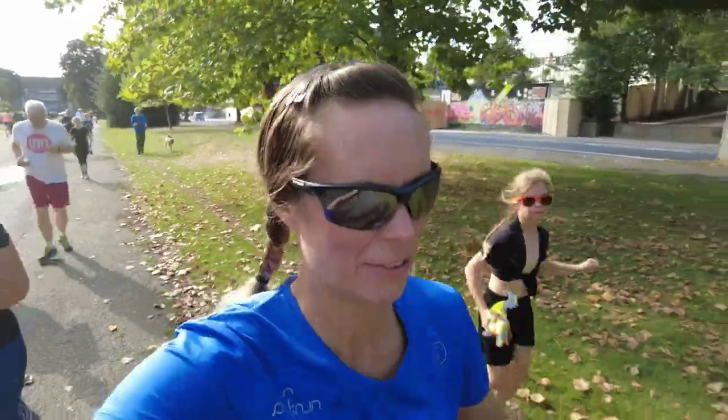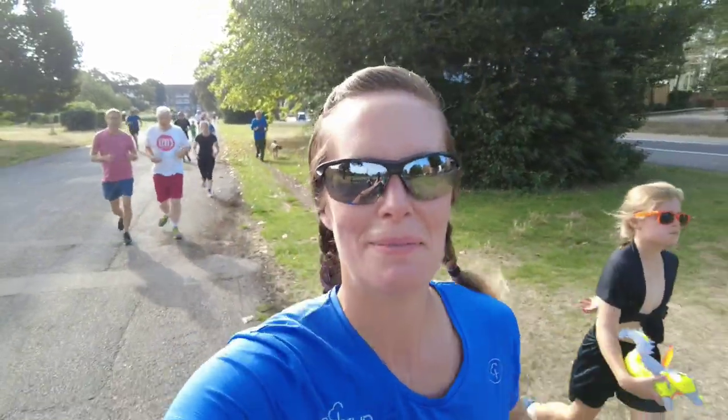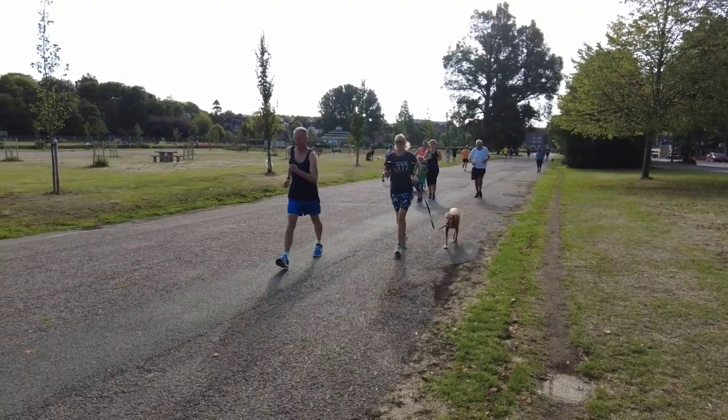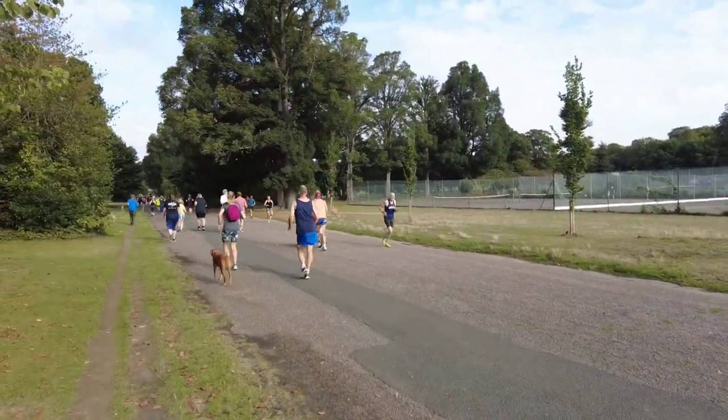The buggy runner at the front is about to come and lap us — he's so fast. That is amazing, I'll try and film him as he comes past. So impressive, we're just stopping to watch this. Look how fast he's going with the buggy! How about that for a buggy run? And there's not a breath of air this morning — it's humid, hot, sticky. Not great running conditions, but he's absolutely smashing that run.